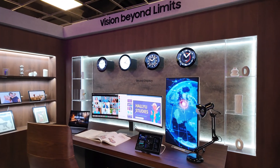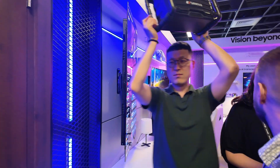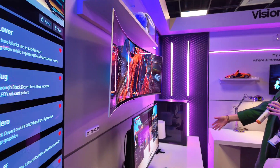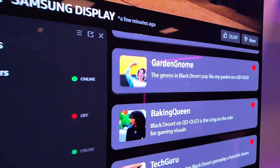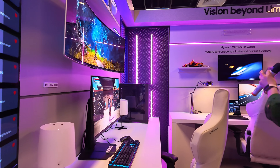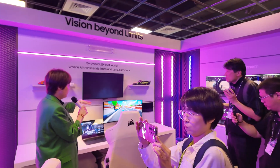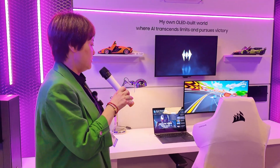If you turn around, you'll see a gamer's dream space. We're featuring the 27 inch QD OLED and the 49 inch, and you can also have a 55 inch. Someone mentioned it would be nice to have a TikTok chat feed here. There's also the gaming notebook and gaming monitors, and we'll have a new 360 Hz monitor coming out.